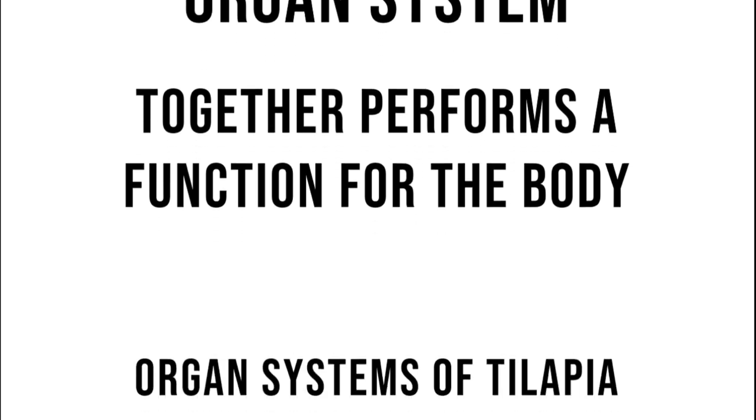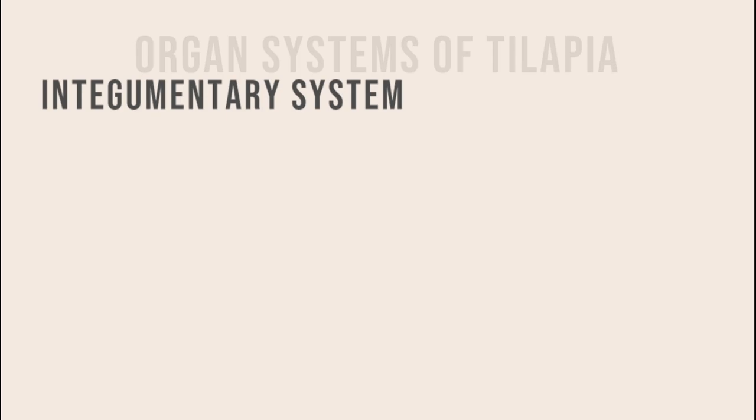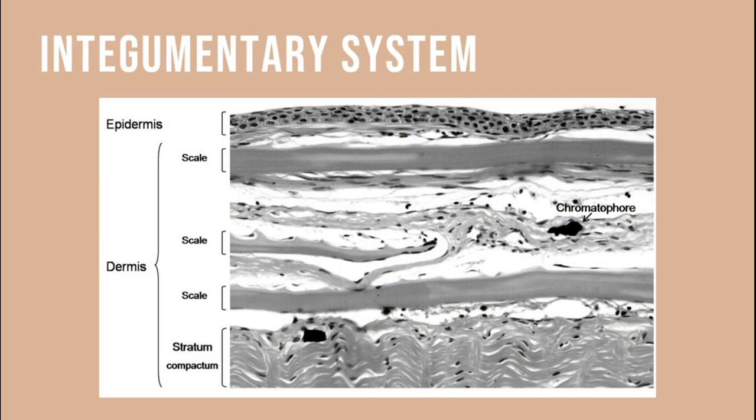A group of organs is called an organ system, that together performs a function for the body. In tilapia, one of its organ systems is the integumentary system, or commonly called the skin. It is composed of two layers — the epidermis, which is the outer layer, and the dermis, which is the inner layer.